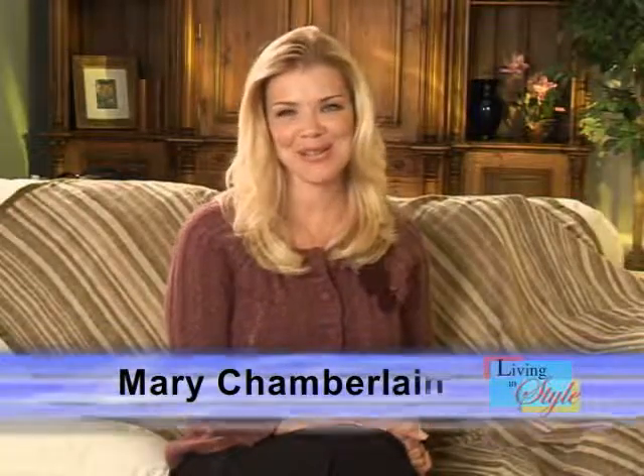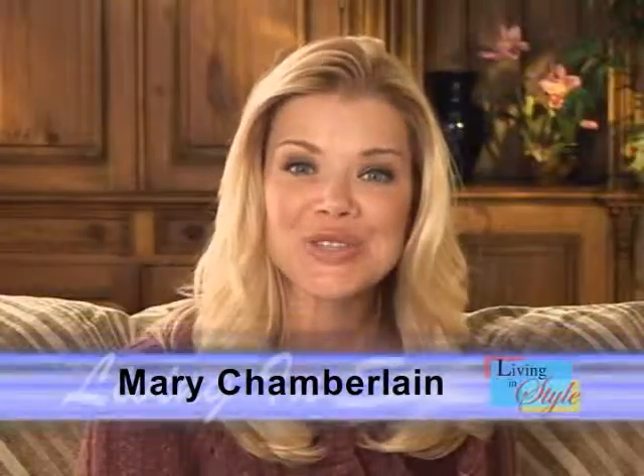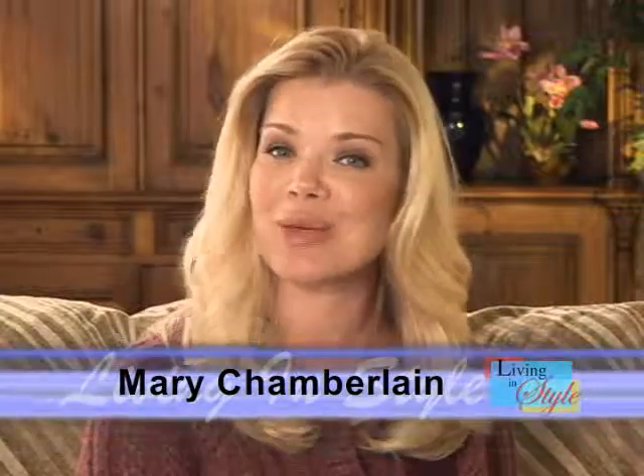Welcome to Living in Style. I'm your host, Mary Chamberlain. Please join us for the next half hour as we bring you some of the best products and services available today.